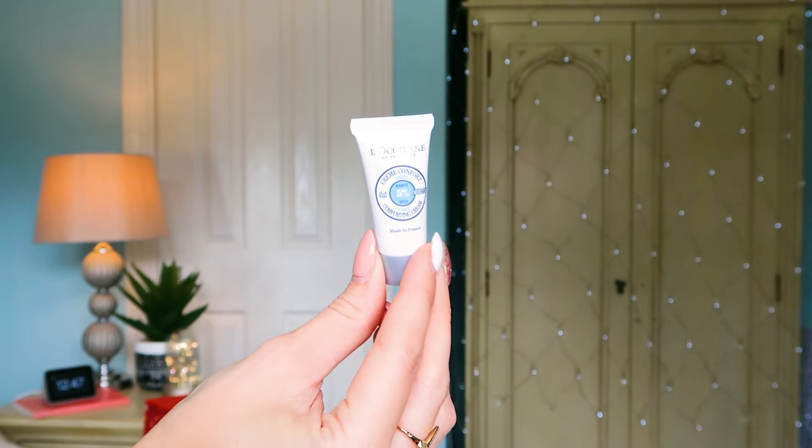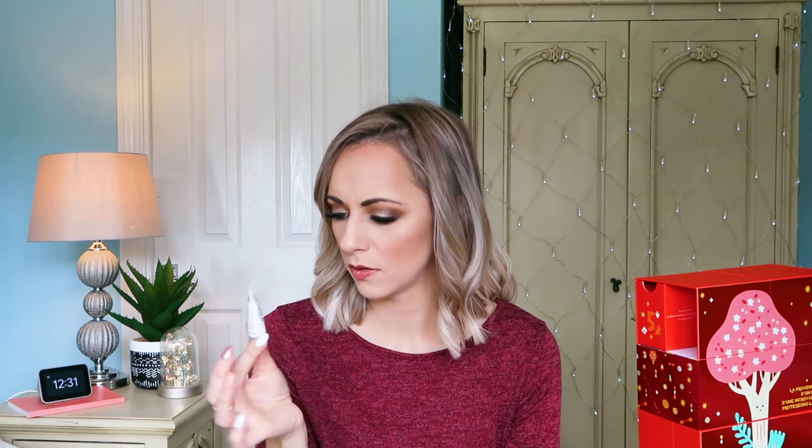Number ten: we've got the Light Comforting Cream. This is lovely if you've got sensitive skin — you can apply it anywhere your skin feels red or raw and just needs a little soothing. It's got 5% shea and it's very delicate and gentle. The great thing about some L'Occitane products is because of how they're made, they can target your skin without over-perfuming or over-fragrancing. So if you do have sensitive skin, something like this would be lovely. It's 5ml.